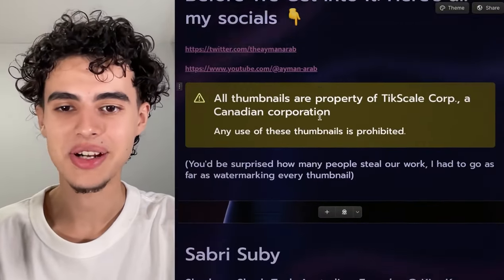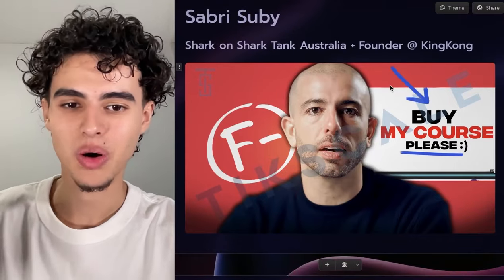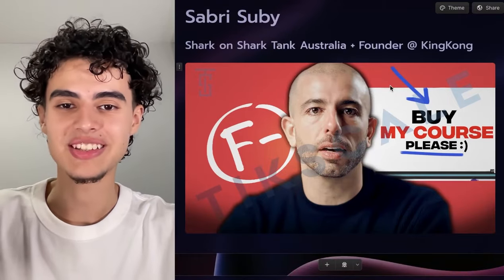Before I go into it though, don't steal any of my thumbnails. I had to go as far as watermarking all of these because people steal these on Twitter — it's crazy.